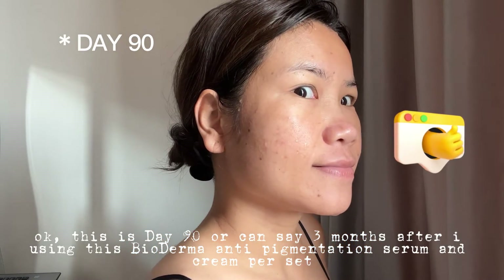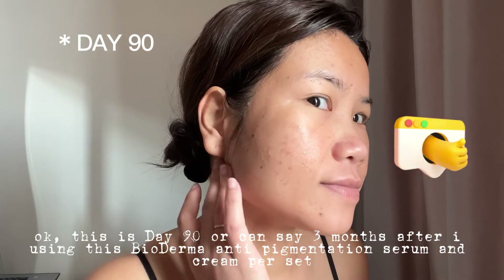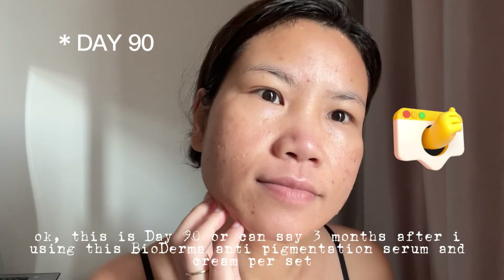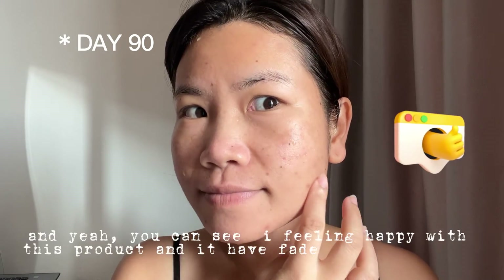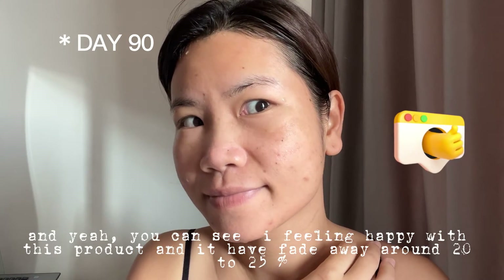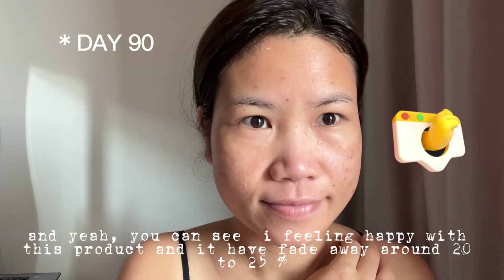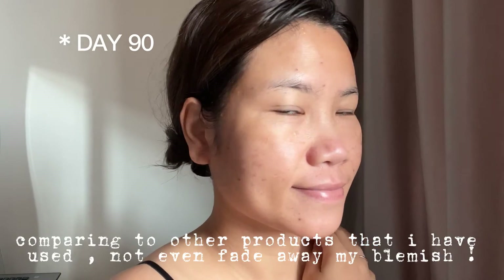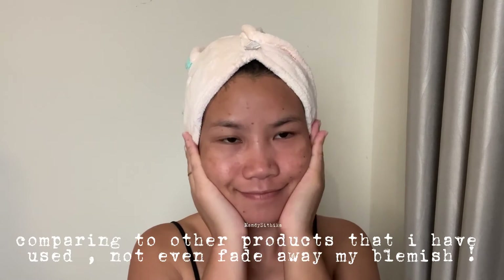This is day 90 — 3 months after using this Bioderma anti-pigmentation serum and cream set. You can see I'm feeling happy with this product; it has faded away around 20 to 25 percent of my blemish. Comparing to other products that I have used, not even those faded away my blemish.